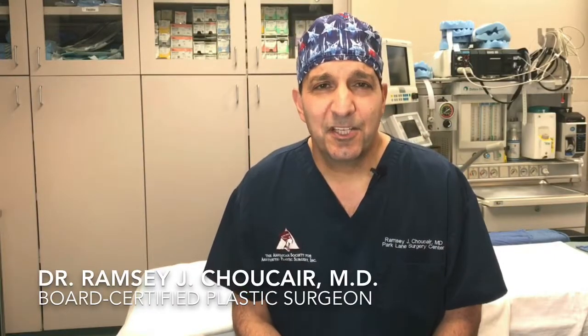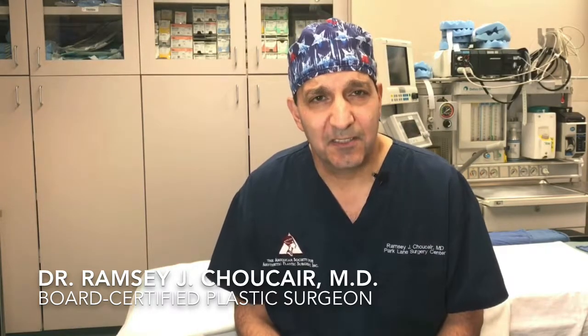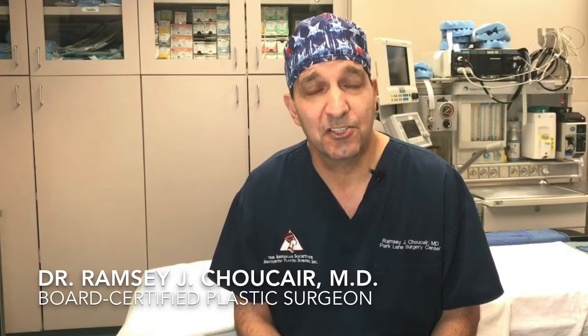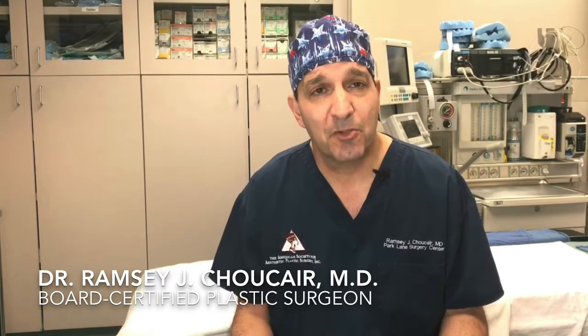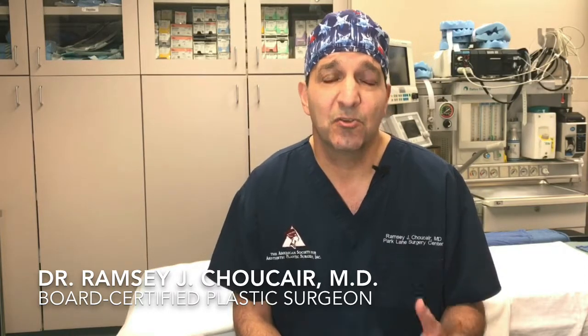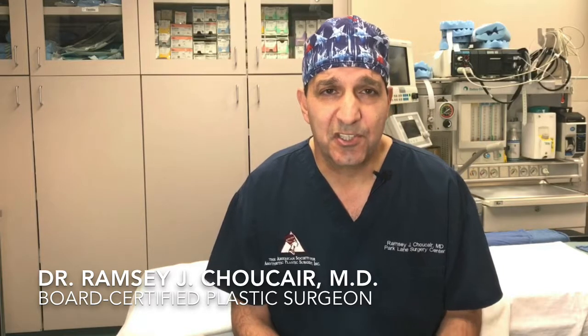Hi, Dr. Shok here. So many patients ask to see before and after photographs of facelifts to determine if that's something they want to do. Very reasonable, and I think all surgeons should be happy to show patients multiple of their surgeries before and after at different stages. You don't just want to see an after picture at three months or six months.